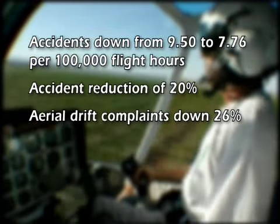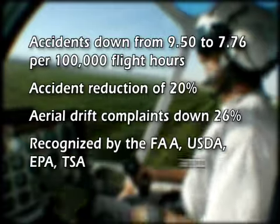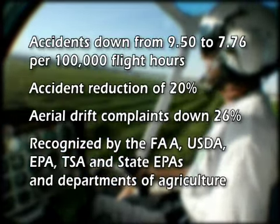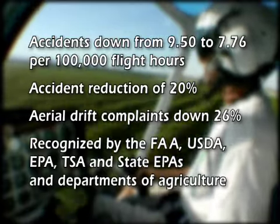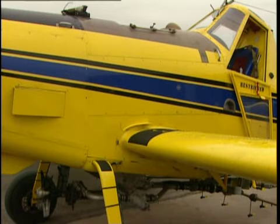The PASS program has received either support, recognition, or endorsements from the Federal Aviation Administration, the U.S. Department of Agriculture, the Environmental Protection Agency, the Transportation Security Administration, and State Departments of Agriculture and Environmental Protection.